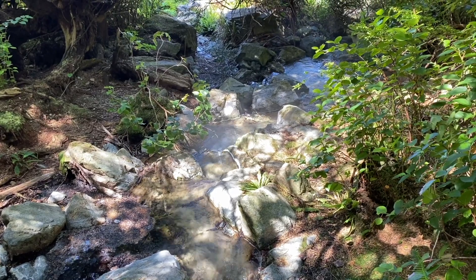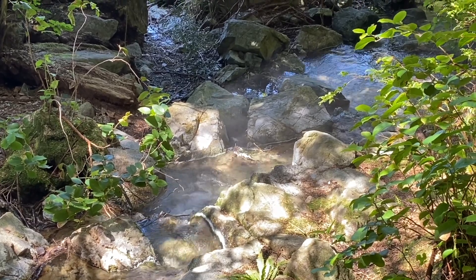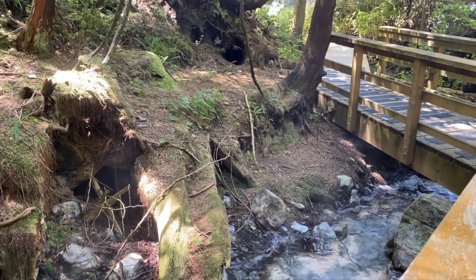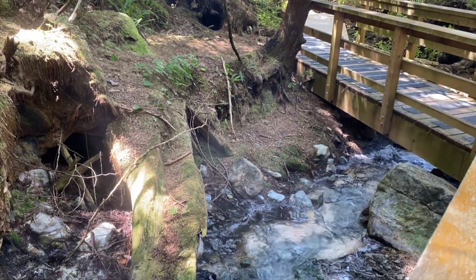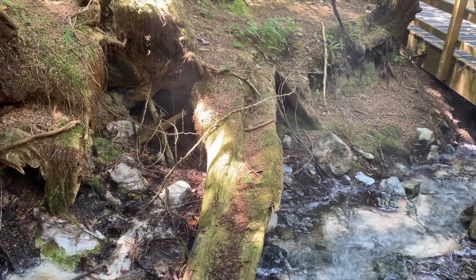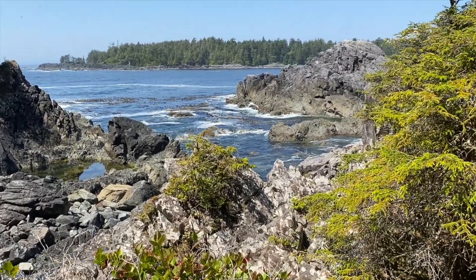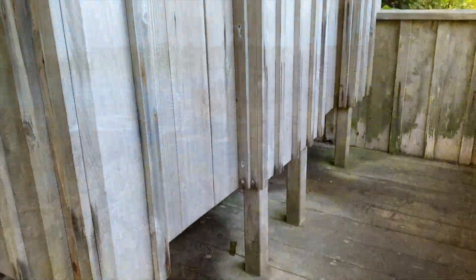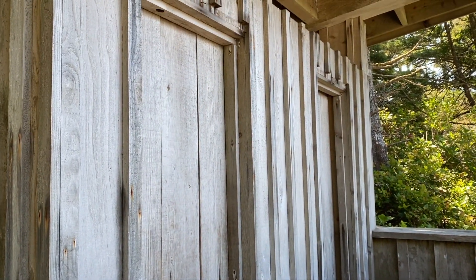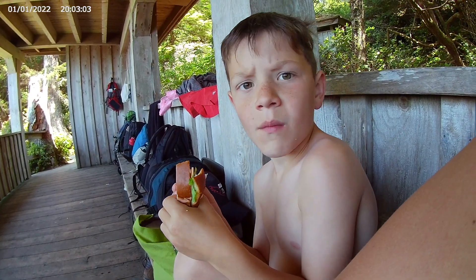Finally, the boardwalk led us to some steaming hot, bubbling water — we'd made it to the Hot Springs Cove. I don't know if my camera is catching the steam, but it is steaming. This water is hot! The cove area provides washrooms and change rooms for visitors, but please note that all garbage you bring must be carried back out with you — there's no garbage truck service on McKenna Island. We brought sandwiches, granola bars, water, and fruit, and had our lunch before heading to the hot springs.